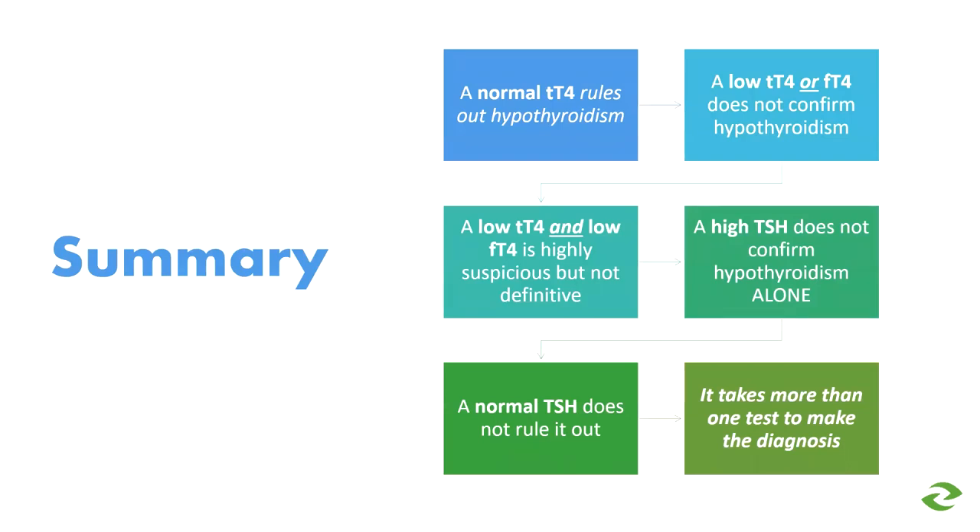So just a quick summary: a normal T4 — solidly normal, not just barely normal — rules out hypothyroidism. A low total T4 or free T4 does not confirm hypothyroidism on its own. A low T4 and low free T4 is highly suspicious but not definitive in all cases. A high TSH does not confirm hypothyroidism alone — it must be paired with a decreased T4 or low free T4. And a normal TSH does not rule it out. It takes more than one test to make the diagnosis of hypothyroidism.